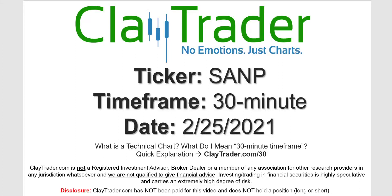Hey, it's Clay, and this will be a video chart on ticker symbol SANP. We will take a look at the 30-minute timeframe. Not sure what I mean by 30-minute — I do offer an explanation video at that link.